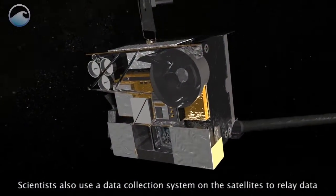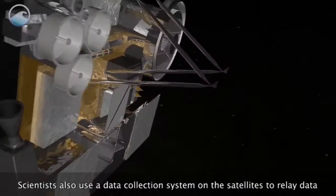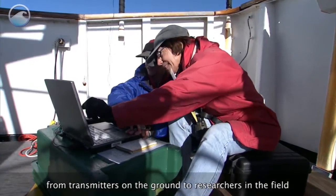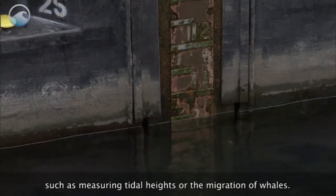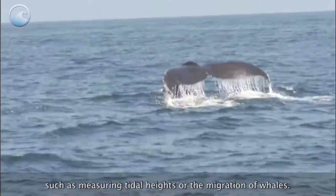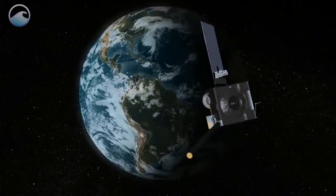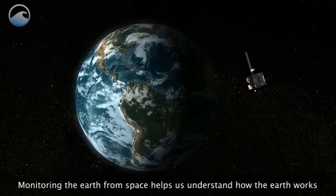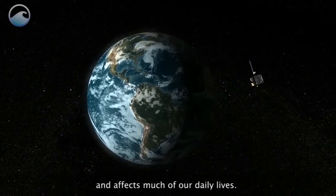Scientists also use a data collection system on the satellites to relay data from transmitters on the ground to researchers in the field, such as measuring tidal heights or the migration of whales. Monitoring the earth from space helps us understand how the earth works and affects much of our daily lives.